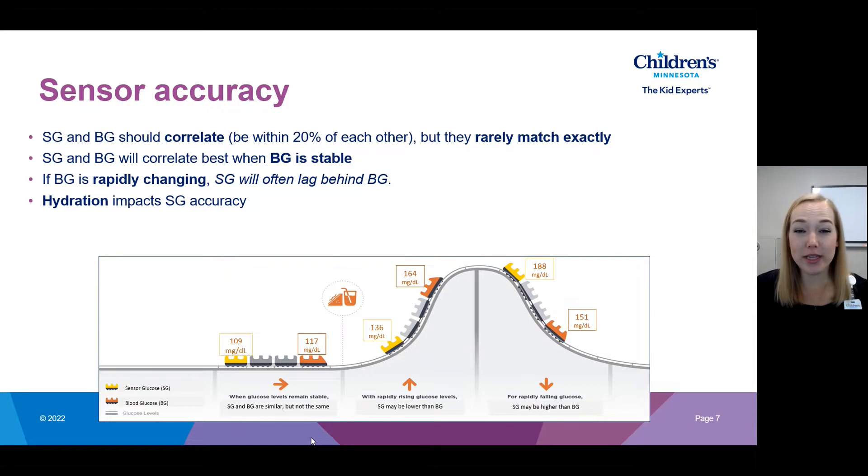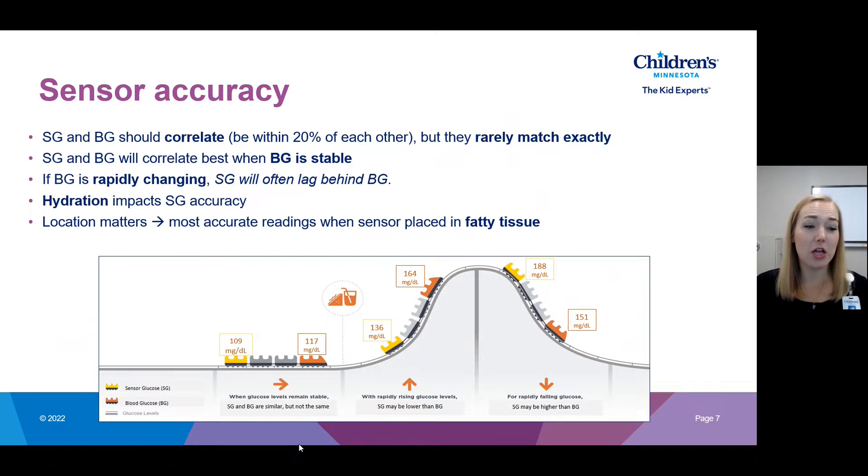Hydration really impacts sensor accuracy because it's the interstitial fluid that the sensor is reading. If you're more dehydrated, there's less fluid, glucose becomes more concentrated, and the sensor will falsely read high. So you want to remain hydrated when using a sensor for more accurate readings. Location also matters — you want the sensor sitting in fatty tissue to get the best interstitial fluid around it. Choosing a location with substantial fatty tissue will give your most accurate readings. Each sensor also has FDA-approved locations, so keep that in mind when choosing placement.